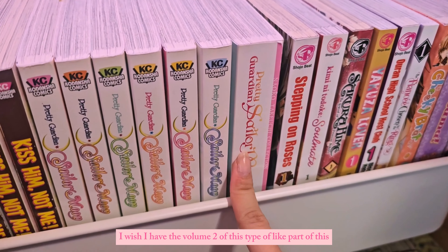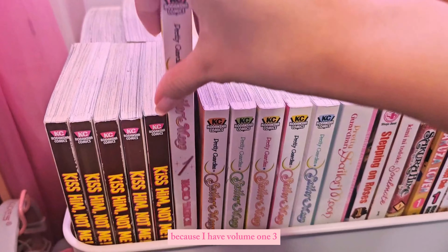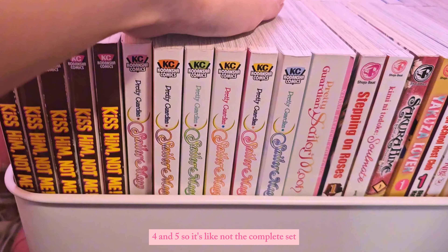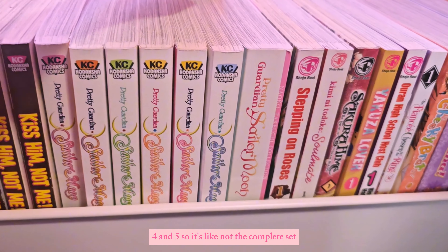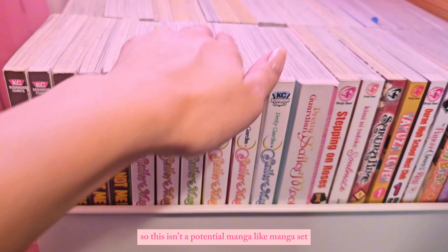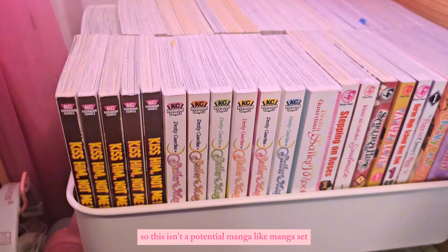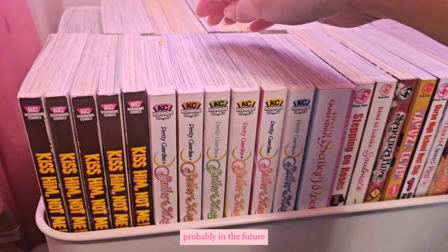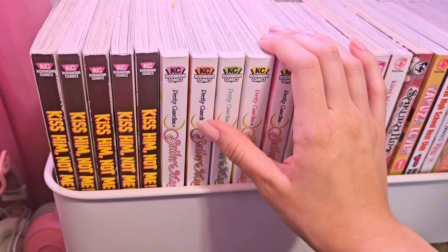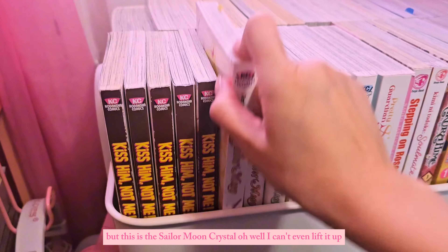I wish I had volume two of this size because I have volumes one, three, four, and five, so it's not the complete set but I'm getting there. I've had these for quite a while — this isn't a collection I'm actively collecting right now, but probably in the future I'll make it a goal because I love Sailor Moon. And this here is the Sailor Moon Crystal volume.